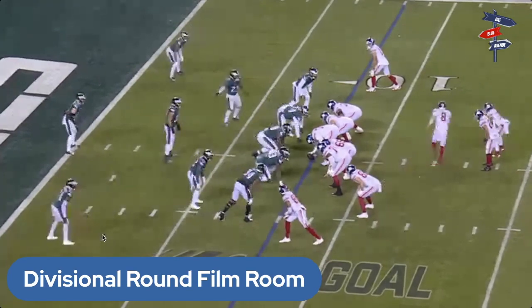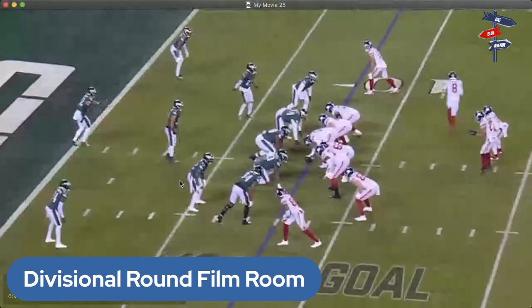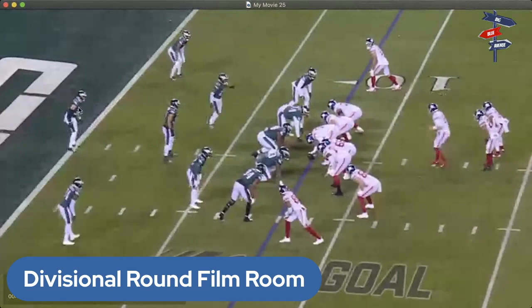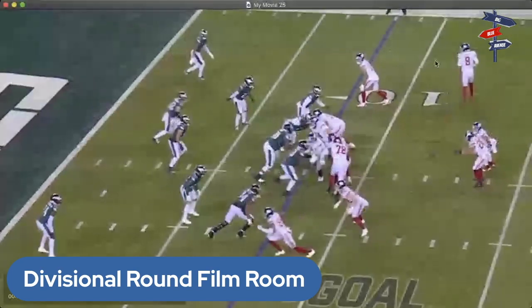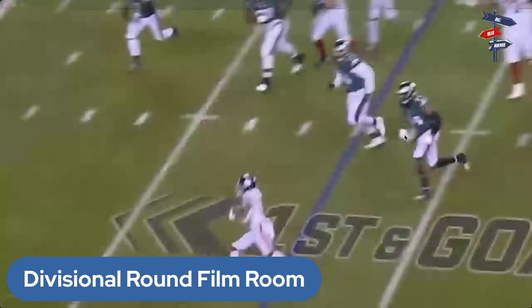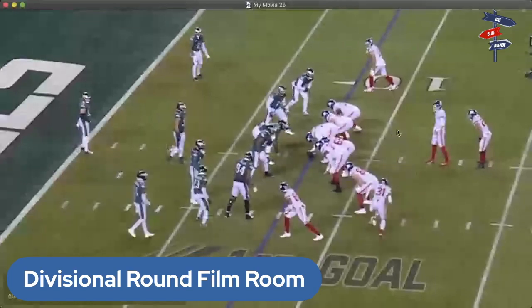It's a pistol set with Barkley behind Jones. Brita runs across the formation, Jones runs out, and now Barkley is the quarterback. Watch the eyes of safety number 32 — the defense moves that way because they're expecting Saquon to maybe fake it to Brita and take it himself, so the edge rusher Hassan Reddick has to watch it. If Saquon keeps the ball, he's stuffed — good play call design by Kafka.